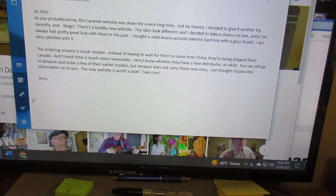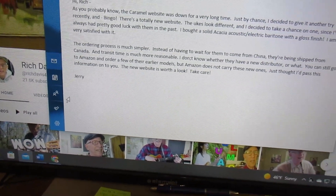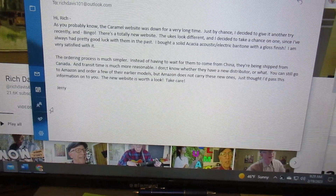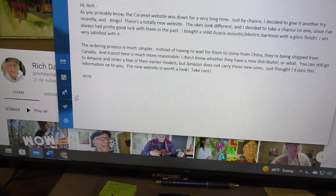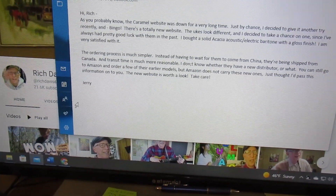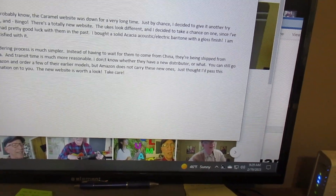He says the ordering process is much simpler. Instead of having to wait for them to come from China, they're being shipped from Canada and transit time is much more reasonable. He doesn't know whether they have a new distributor or what. You can still go to Amazon and order a few of their earlier models, but Amazon does not carry these new ones.